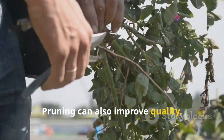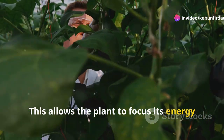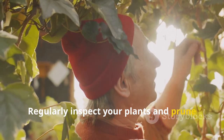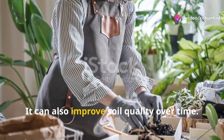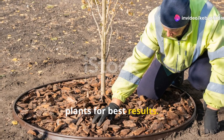Pruning can also improve quality. Remove any dead or yellowing leaves — this allows the plant to focus its energy on producing healthy peppers. Regularly inspect your plants and prune as needed. Finally, consider using mulch. Mulch helps retain soil moisture and keeps weeds at bay. It can also improve soil quality over time. Spread a layer of mulch around your plants for best results.